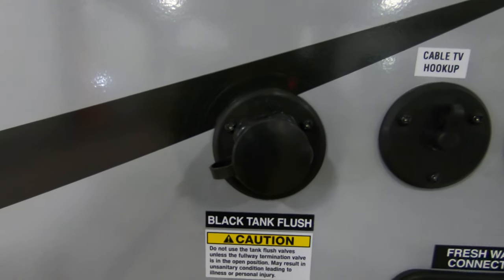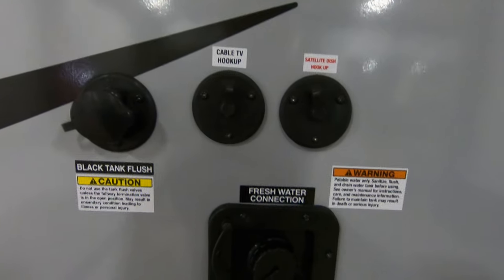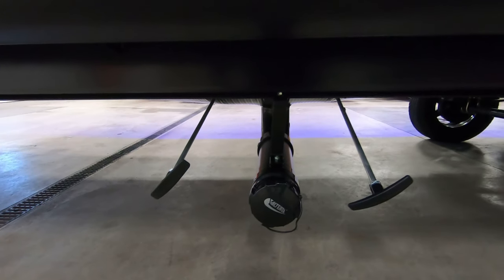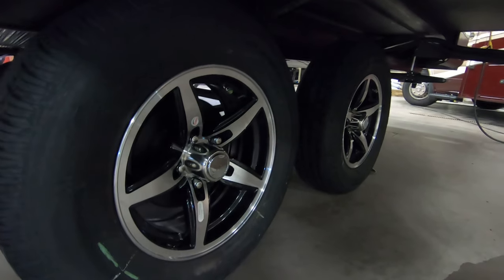Over here you have your black tank flush — really nice feature. Cable and satellite hookup, and then your fresh water and city water connections, and your sewer outlet connection is here as well. Nice aluminum rims with the tire pressure monitor system.